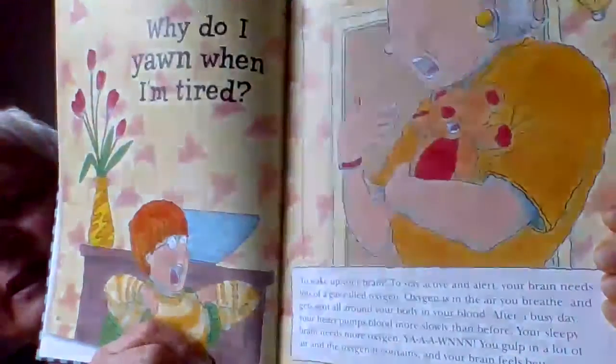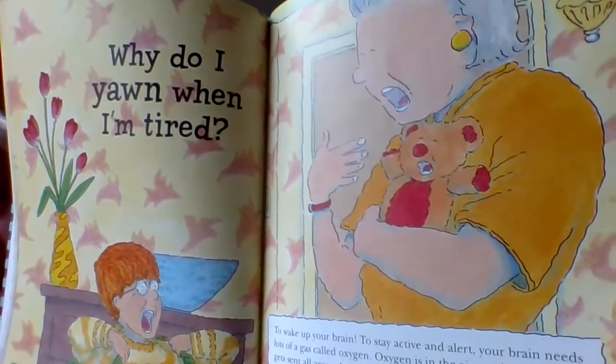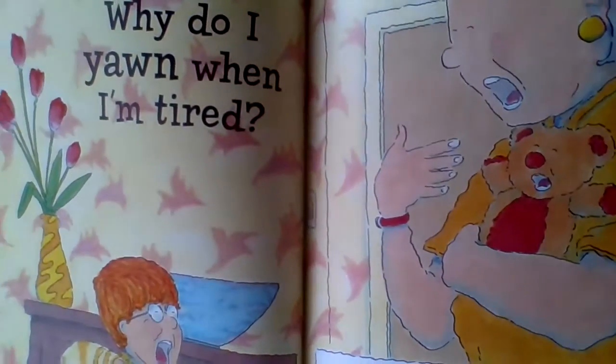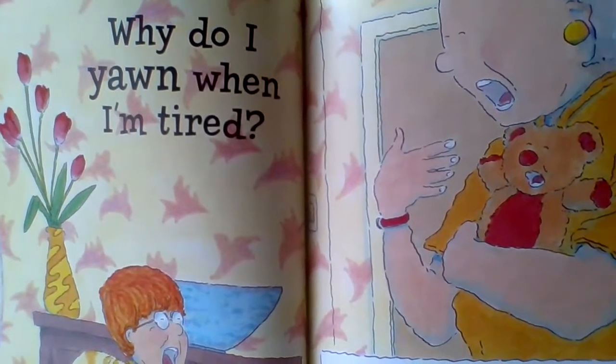Well, the grandma and the little boy are now inside. He looks like he's tired. Looks like Mimi or Nana or Grandma is tired, too. "Why do I yawn when I'm tired?" asked the boy. It's all about waking up your brain. To stay active and alert, your brain needs lots of a gas called oxygen. Oxygen is in the air you breathe and gets sent all around your body in your blood. So your sleepy brain needs more oxygen, so you — yawn — gulp in a lot of air and oxygen, and it makes you feel better.